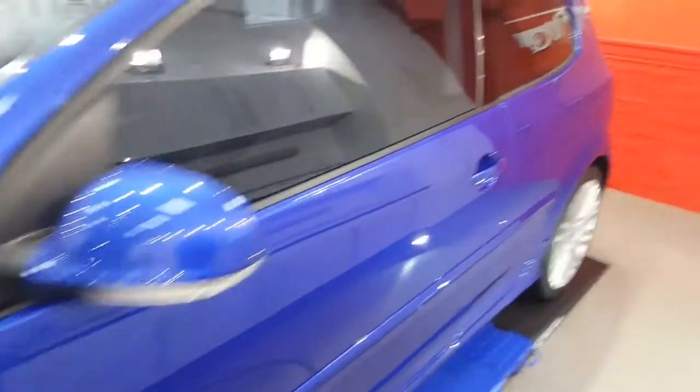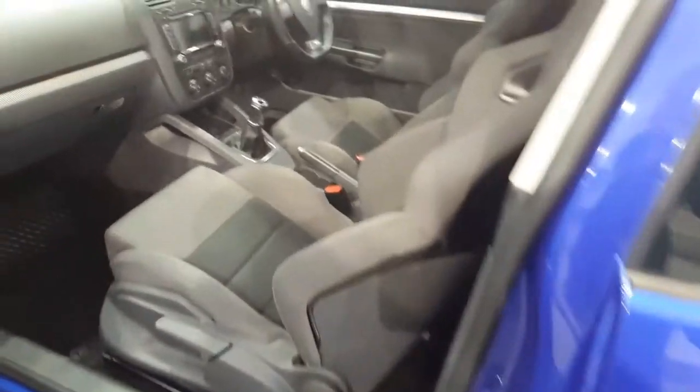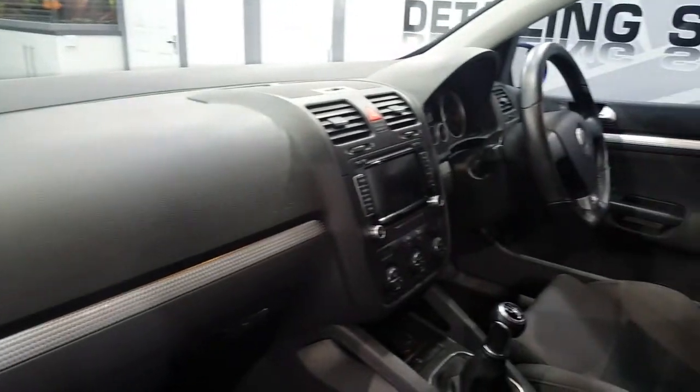It's had the full G-Technic package — any plastics on the exterior are coated, engine bay done, interior has been done. The interior is all being protected with I-Fabric, plastics with M6, C6 — sorry, Mac Dash.